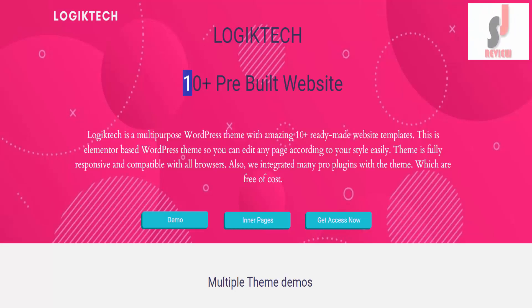Logic Tech review: 10 plus pre-built websites. Logic Tech is a multi-purpose WordPress theme with amazing 10-plus ready-made website templates. This is an Elementor-based WordPress theme, so you can edit any page according to your style easily. The theme is fully responsive and compatible with all browsers, and many pro plugins are integrated with the theme free of cost.